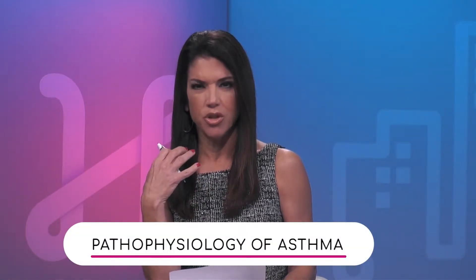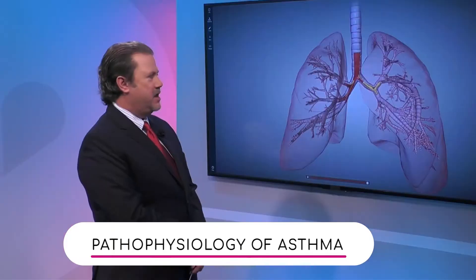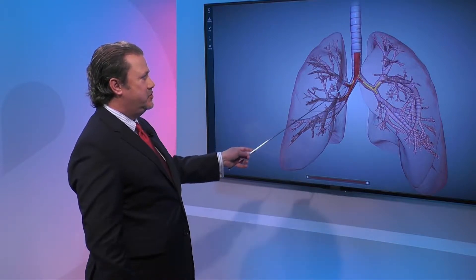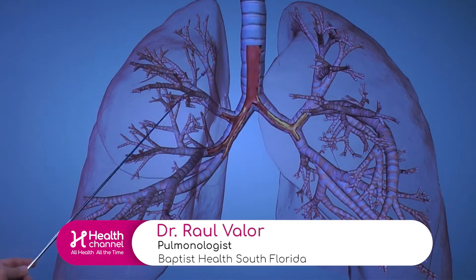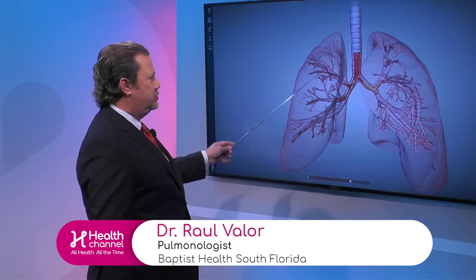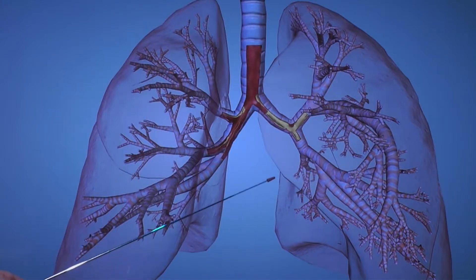What we see here is essentially the trachea, the two bronchi, the main stem bronchus, the right and left, and both lungs. The airways become a whole network of little tubings that deliver air to the various parts of the lung, as you can see here.